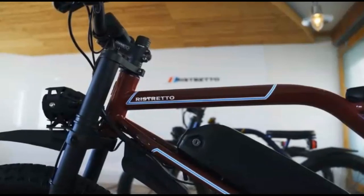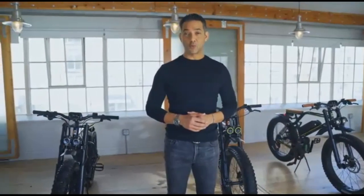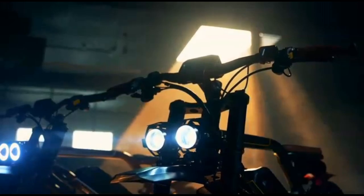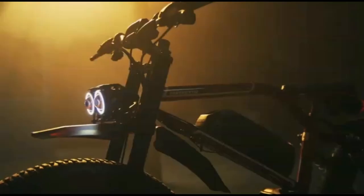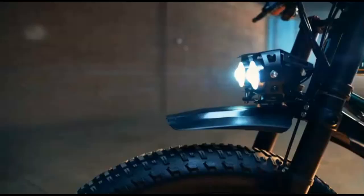Let me share some of the features. The whole thing is powered by a motor designed by CYC exclusively for Ristretto, peaking at 3500 watts with a top speed of 40 miles an hour. This really gives you the confidence to open it up, with a double crown front fork suspension. The 52 volt battery gives you a range of about 50 miles depending on how hard you ride.